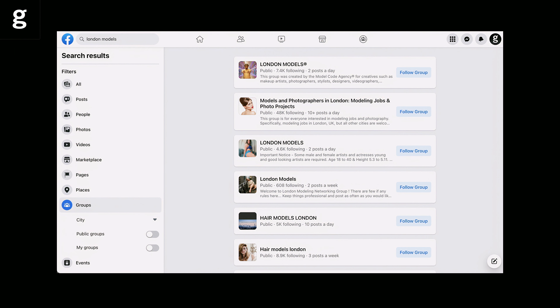Another great place to find suitable lifestyle models is Facebook. Most cities have local Facebook groups for photographers and models to arrange shoots together. Use the search tool to find groups in your local area. Some groups are private though, so you may need to apply to join them before you can post there.